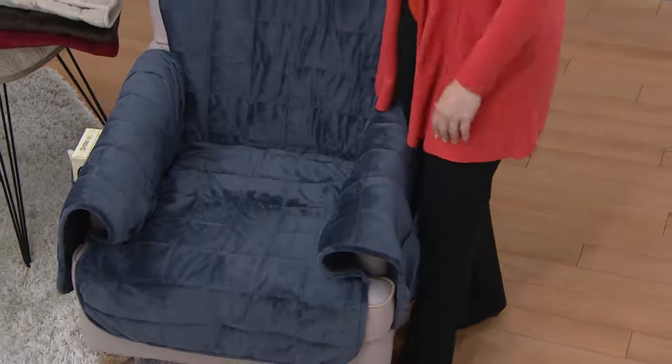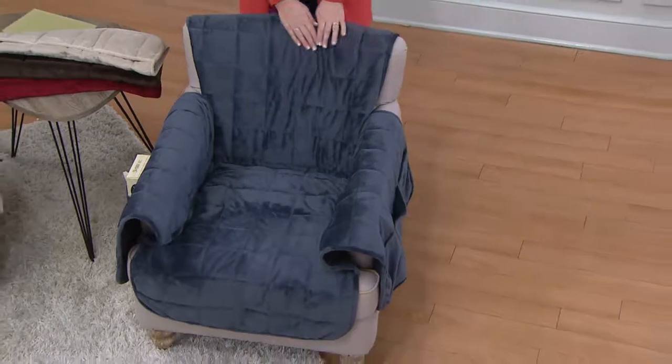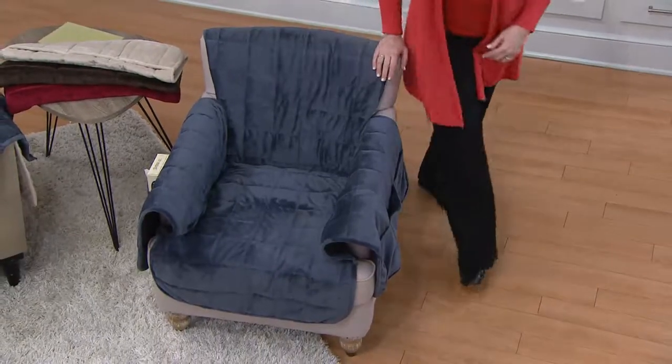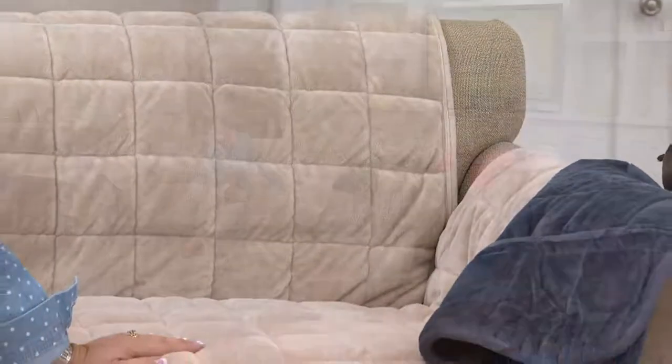Let's say hi to Karen in Connecticut. Karen has had these for several months and has three kitties. One thing cats like to do is get between a cover and the furniture, but this design prevents that. She's never had to readjust them.